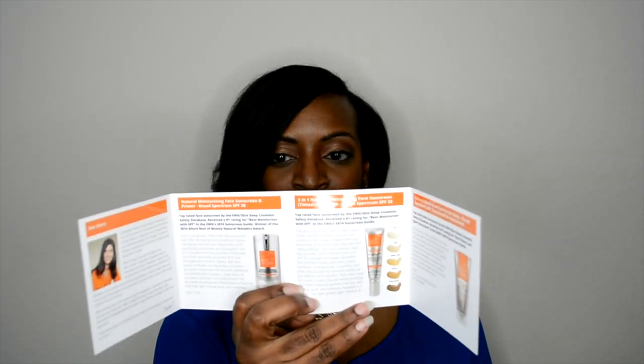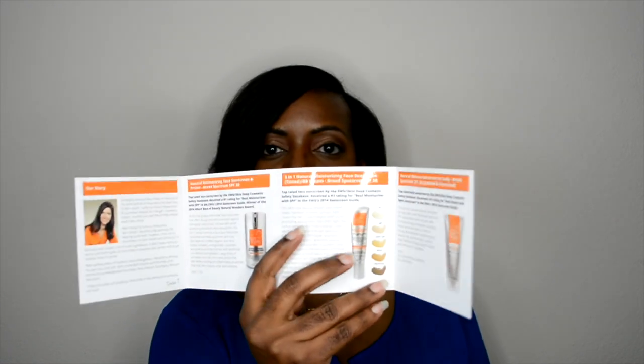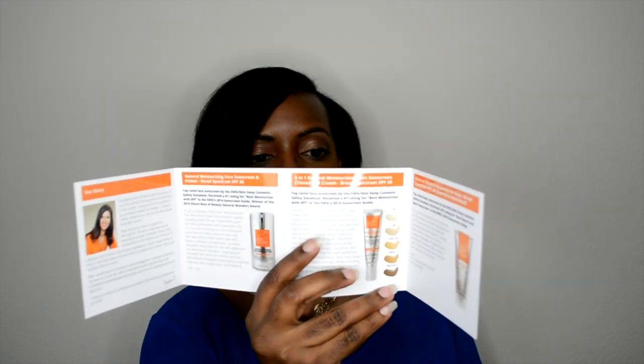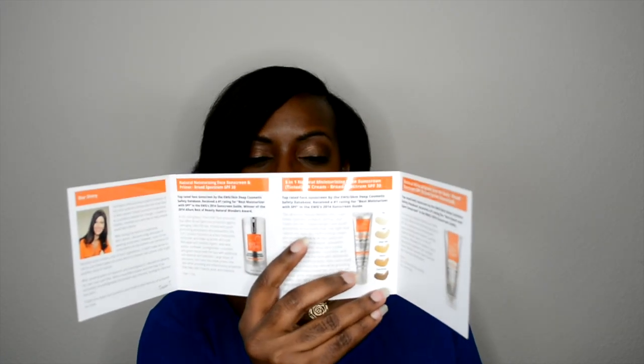I love that they have all of the different shades. In the box you'll see some more information about the company — it's Suntegrity. In here you can see the different shades for the primer. You can see all of the different tinted shades they offer for that face primer.